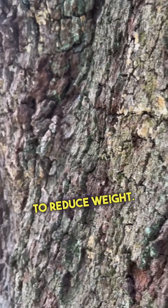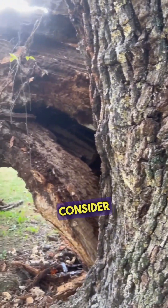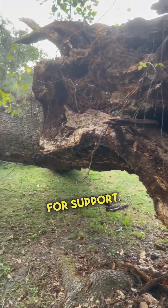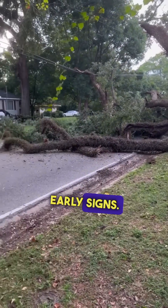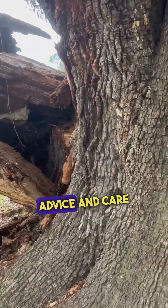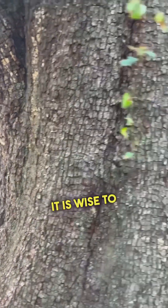Number one: prune wisely to reduce weight. Number two: consider cabling or bracing for support. Number three: do regular checks, especially post-storm, to catch early signs. For the best advice and care for your trees, it is wise to consult with an ISA certified arborist.